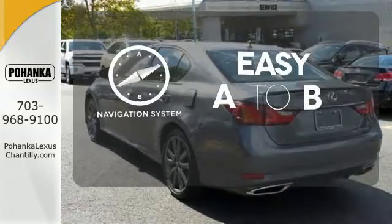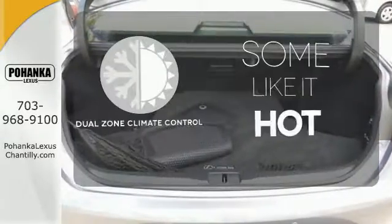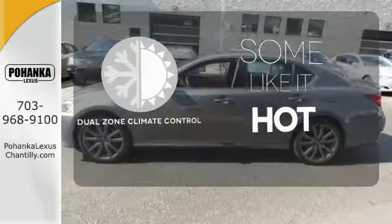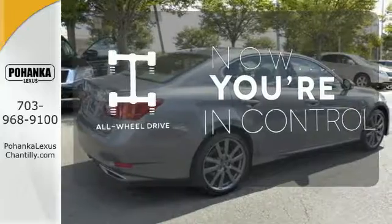Feel confident getting from point A to point B with the navigation system. Dual zone climate control lets you and your passenger pick a personal temperature. This vehicle, with its grippy all-wheel drive, can handle anything Mother Nature throws at you.